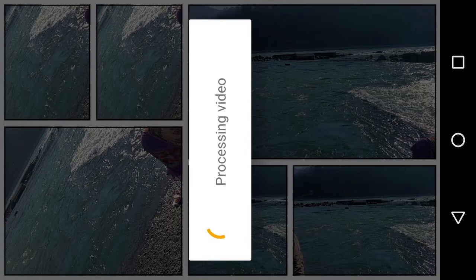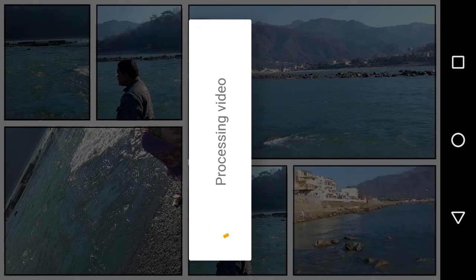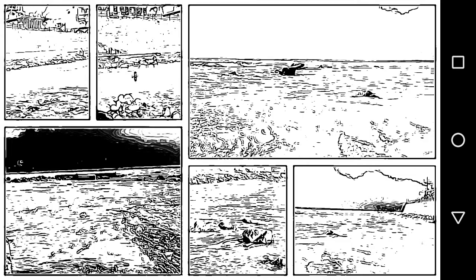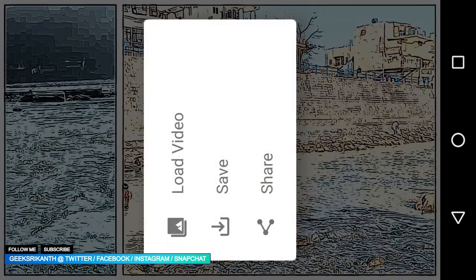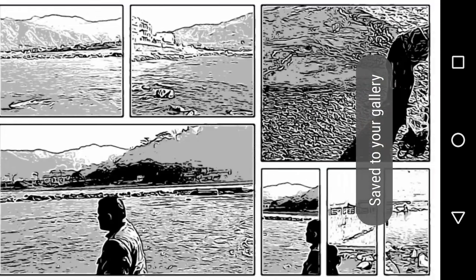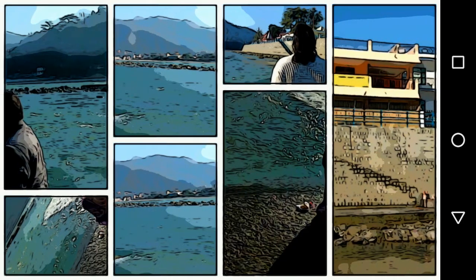With the Storyboard app, you load a video and it takes snapshots from it and presents the video in a comic strip style. I can drag from the top to change how it looks — it says 'pull down to refresh.' I can save it, tap it, load a new one, or share it. It really does look good. This is another one — those are mountains, that's Rishikesh, a really nice place. This one looks like a proper comic strip and I like the color version.